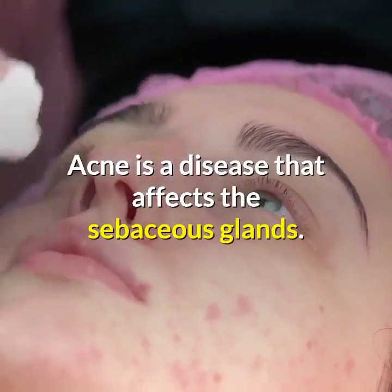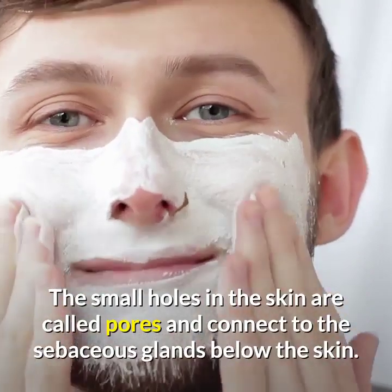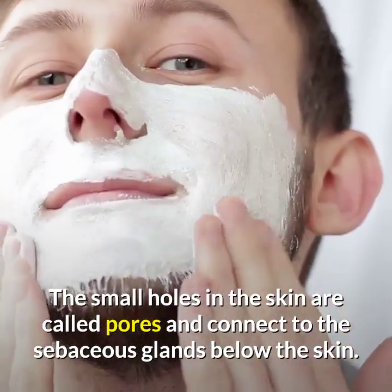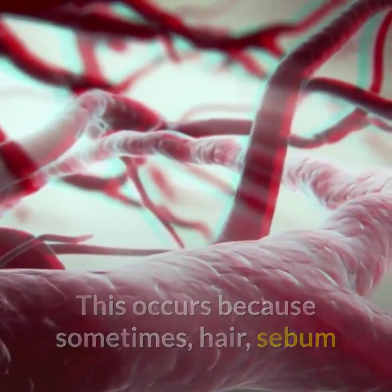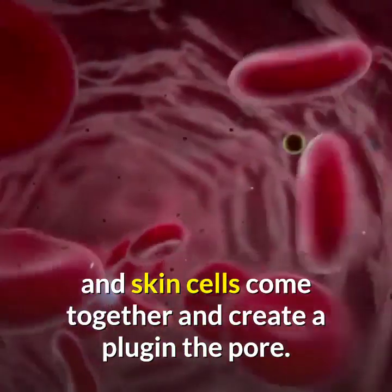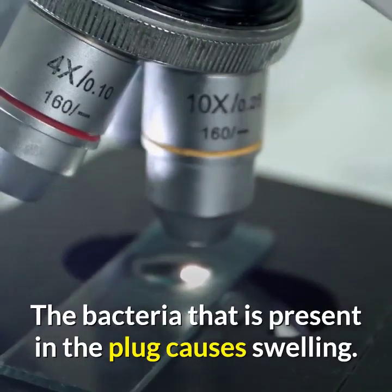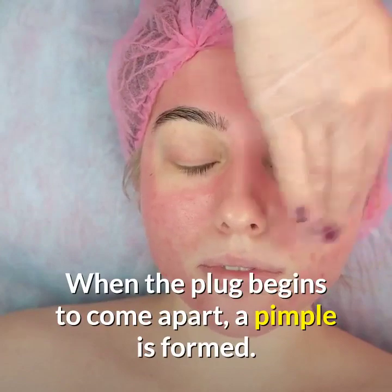Acne is a disease that affects the sebaceous glands. The small holes in the skin are called pores, and they connect to the sebaceous glands below the skin. Sometimes hair, sebum, and skin cells come together and create a plug in the pore. The bacteria present in the plug causes swelling, and when the plug begins to come apart, a pimple is formed.